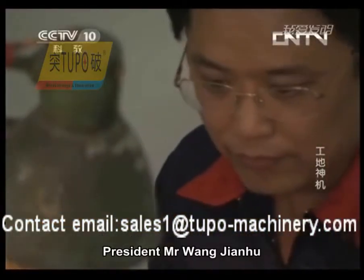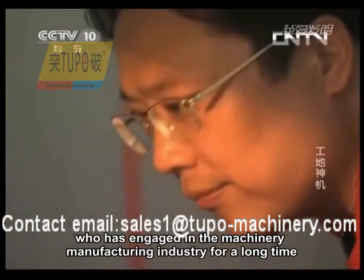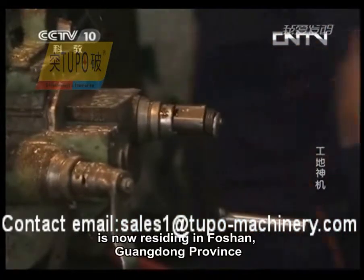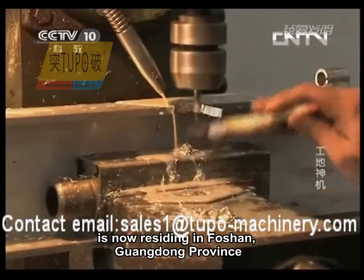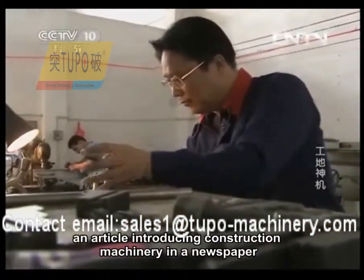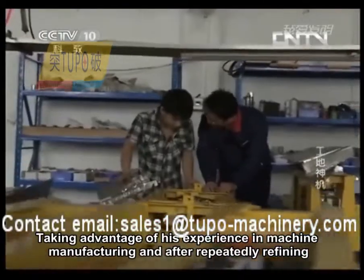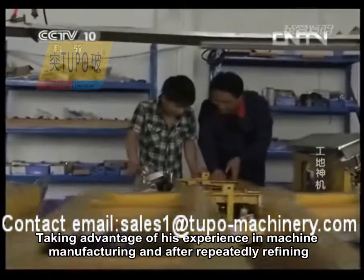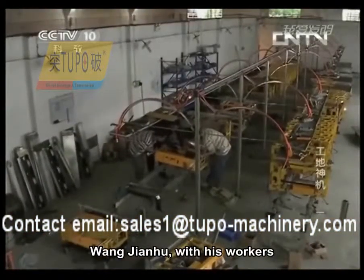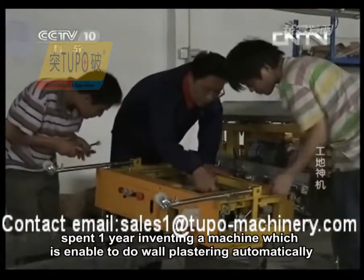President Mr. Wang Jianhu, the original inventor of the automatic rendering machine, who has engaged in the machinery manufacturing industry for a long time, is now residing in Foshan, Guangdong Province. At the beginning, he worked on this industry starting from an article introducing construction machinery in a newspaper. Taking advantage of his experience in machine manufacturing and after repeatedly refining, Wang Jianhu, with his workers, spent one year inventing a machine able to do wall plastering automatically.